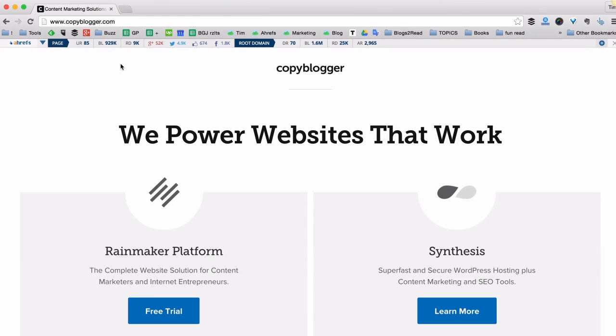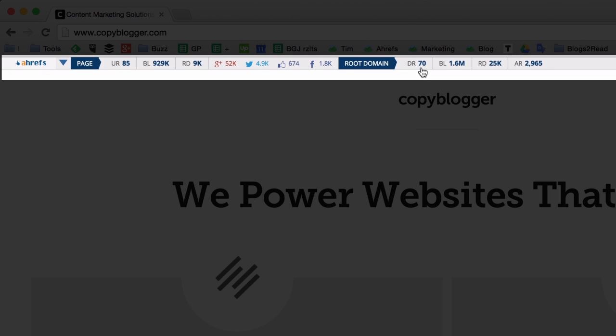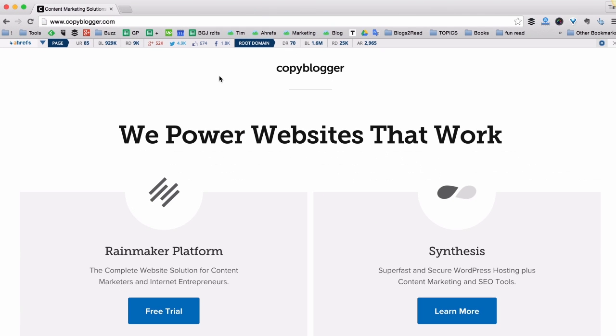Let's say I want a backlink from copyblogger.com, which is a pretty famous blog about copywriting. And as you can see from the Ahrefs toolbar it has a domain rating of 70, which is a pretty solid number.